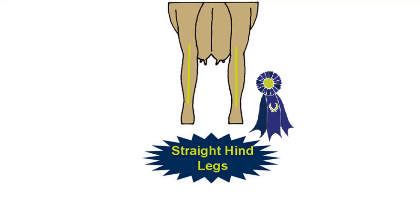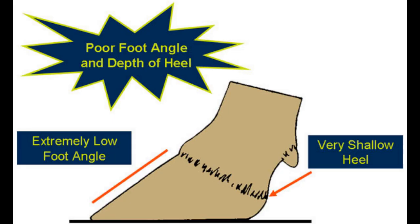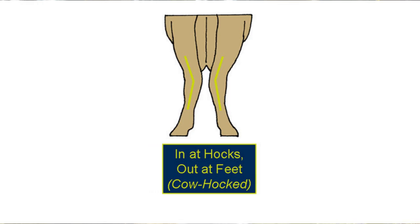A cow with incorrect rear feet and legs may have hind legs that attach too far back on the rump — sometimes called tail placement too far back. It will also have too much set to the hocks — sickle-hocked — or hocks that are too straight — post-legged. Look out for swelling or puffiness in the hocks, weak pasterns, heels that are too shallow, a low foot angle, hocks that turn in when viewed from the rear, and a restricted and uncomfortable stride.